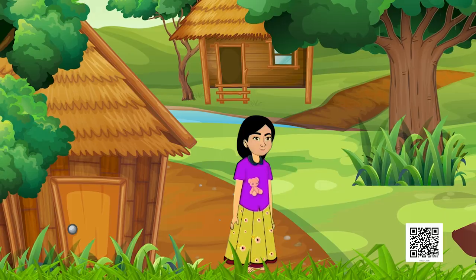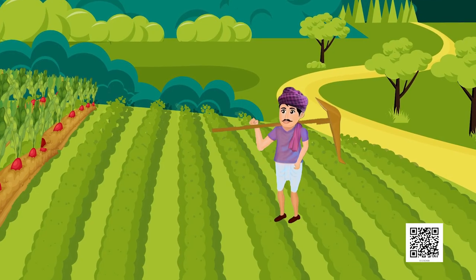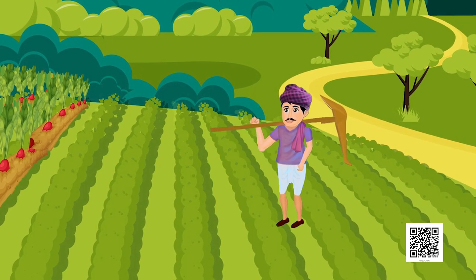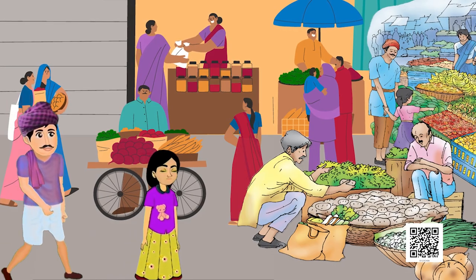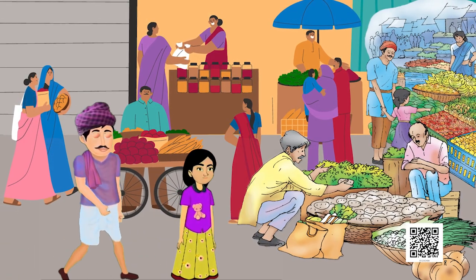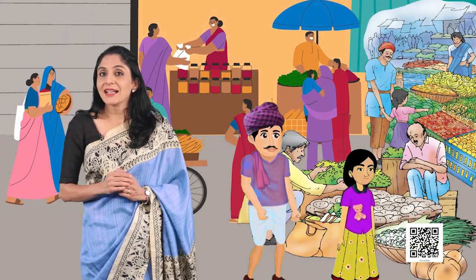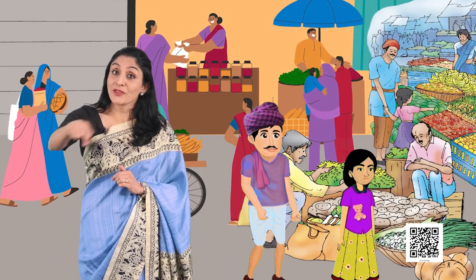This story is about a little girl, Mini. Mini's father is a farmer. He grows vegetables in his farm and sells them in the market. Every Saturday, Mini goes with him to the market. Her father sells his vegetables and takes her around the market.